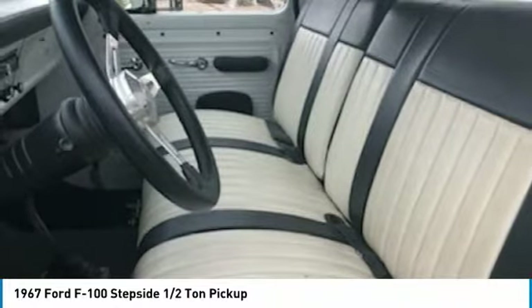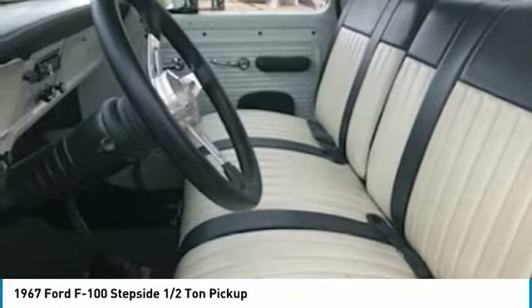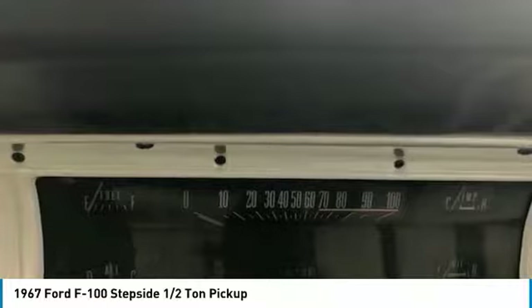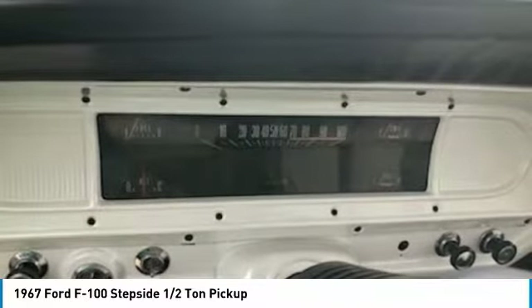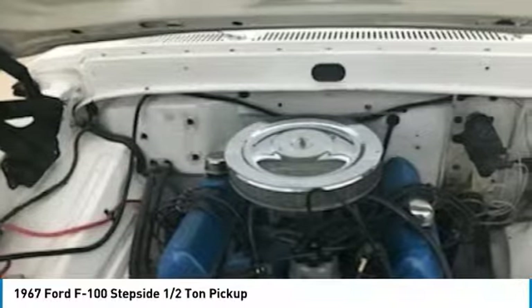This F100 is brimming with classic authenticity and comes equipped with a plethora of options and features that are perfect for any classic car enthusiast. This 1967 Ford F100 Stepside Half-Ton Pickup is a must-see and must-drive to truly appreciate everything it has to offer. Come see for yourself — you will agree that you cannot find another '67 F100 in this condition for the asking price.